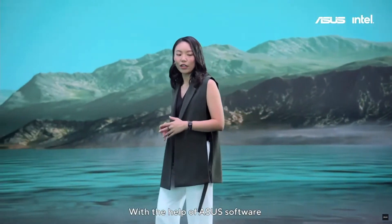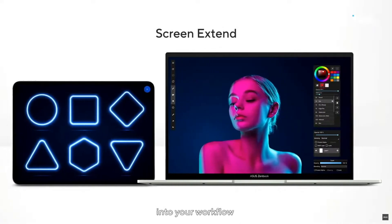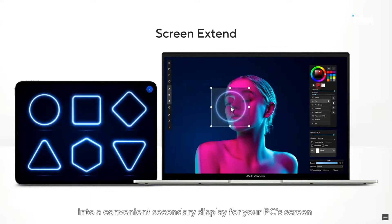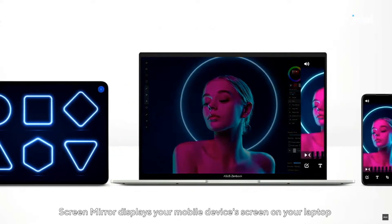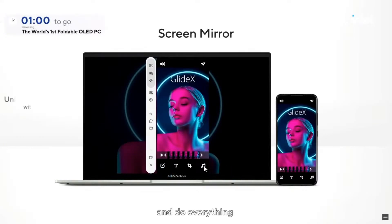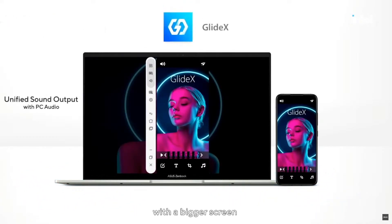With the help of ASUS software Link, you can seamlessly integrate your laptop and mobile devices into your workflow. The Screen Extend function upgrades your workspace instantly, turning your tablet into a convenient secondary display for your PC's screen, expanding your workspace and making cross-referencing easy. Screen Mirror displays your mobile device's screen on your laptop, letting you control your device via your PC's keyboard and mouse and do everything on your mobile device from the comfort of a bigger screen.